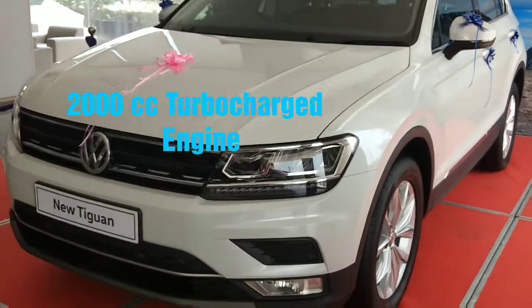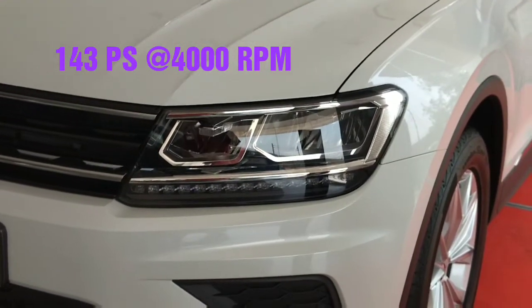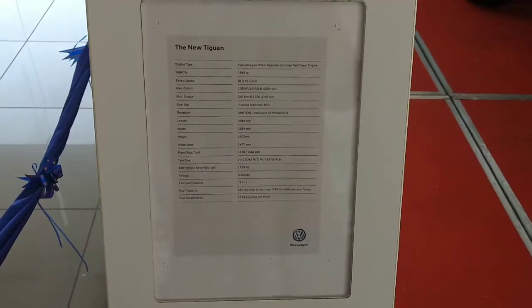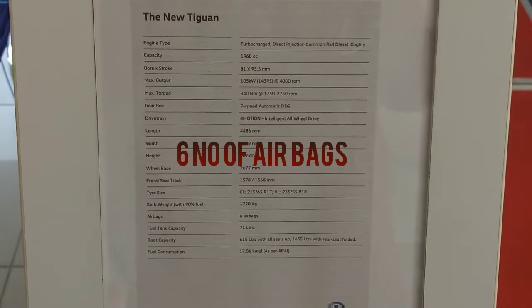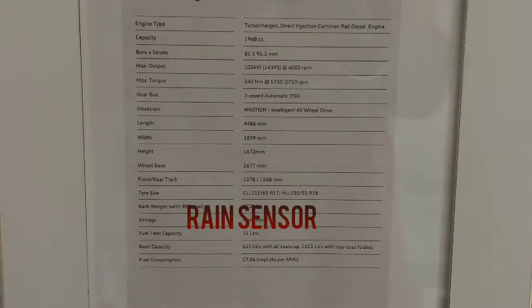It has a 2-liter turbocharged engine which produces 143 PS at 4000 rpm, and it comes with a 7-speed automatic DSG transmission, 6 airbags for complete safety, a 71-liter fuel tank, and a range sensor.